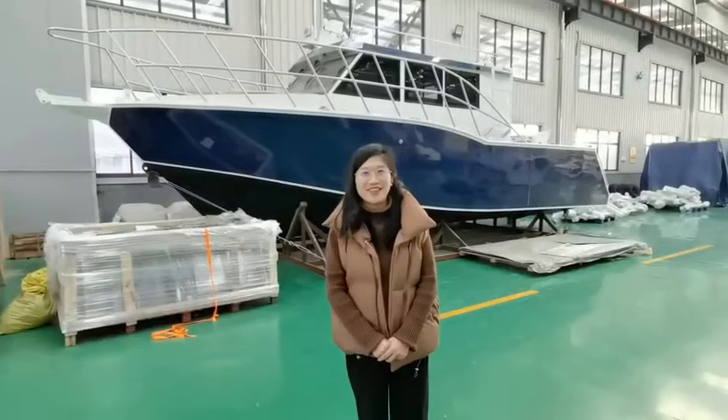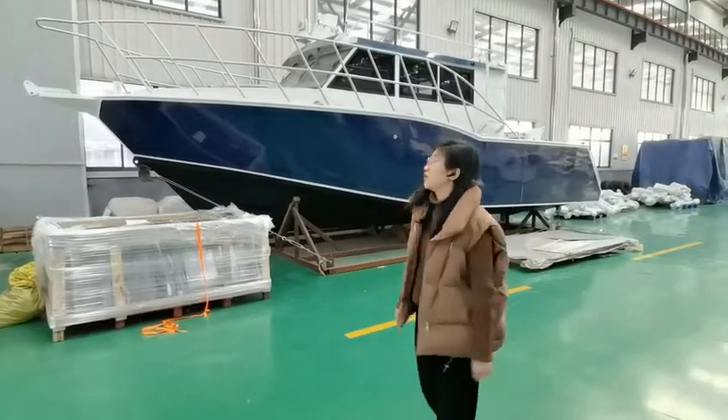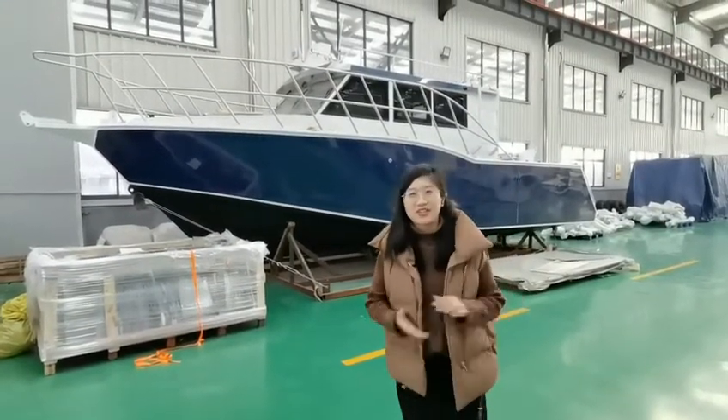Hello everyone, this is Cindy from Gatsby Boat. Today let me introduce the 11 meter lifestyle boat for you. We'll show you the details.